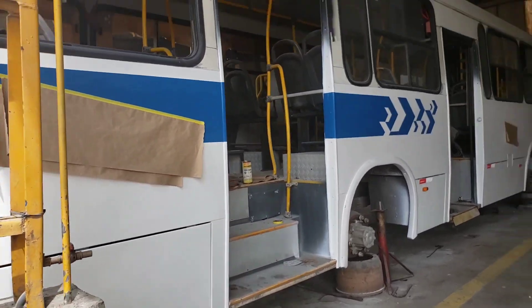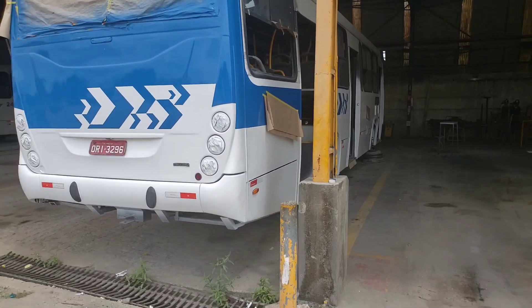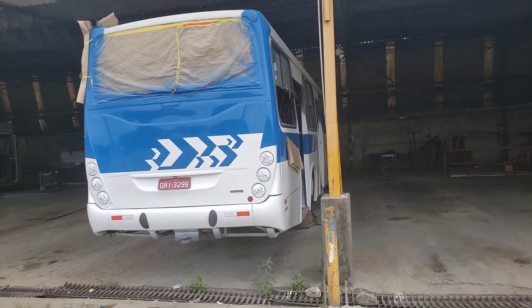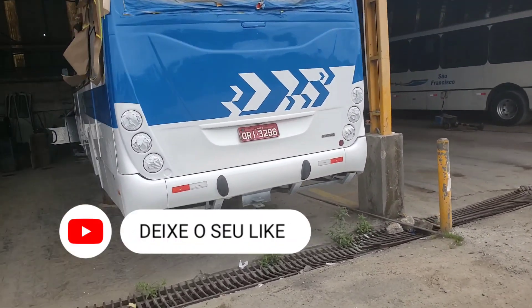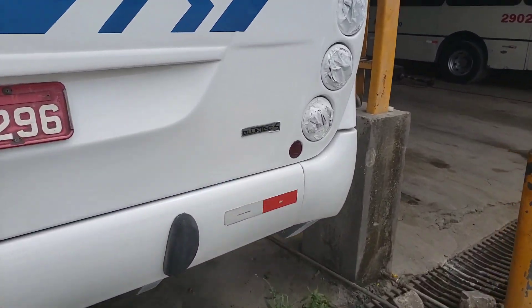Um grande abraço aos colaboradores. Os serviços de pintura mecânica e elétrica do Marco Polo Torino Euro 5, tecnologia de forçamento de gases de escape, Blue Tech 5 da Mercedes-Benz. Está aqui.